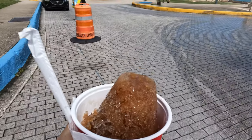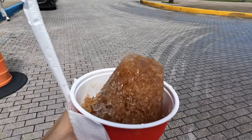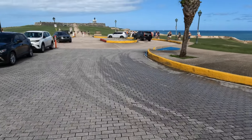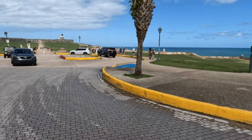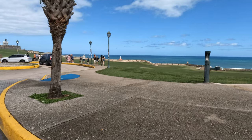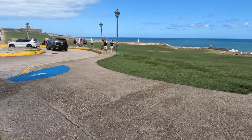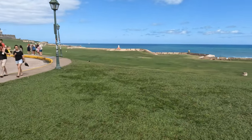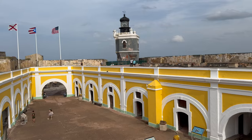Oh my God, this is so good. What a nice gentleman, right here in front of El Morro. I guarantee no matter what time you come here it's going to be hot when you visit El Morro — my recommendation is to visit the piragua guy. My battery is dying, so I'm going to swap the battery out and finish this delicious Piragua de Tamarindo, and we're going to continue this journey.